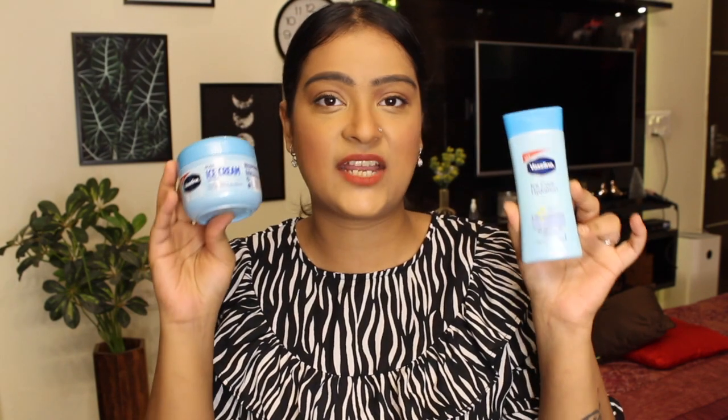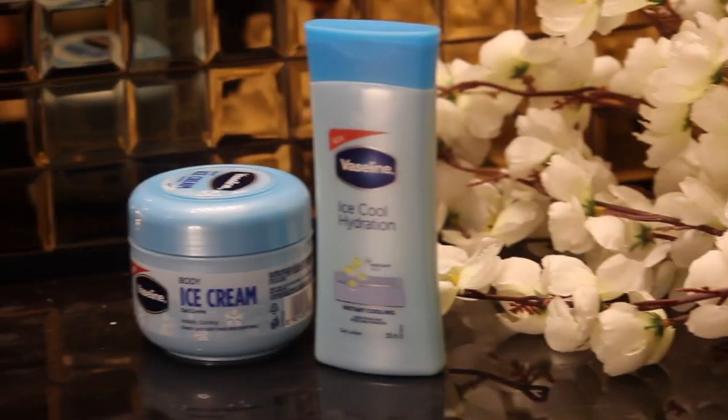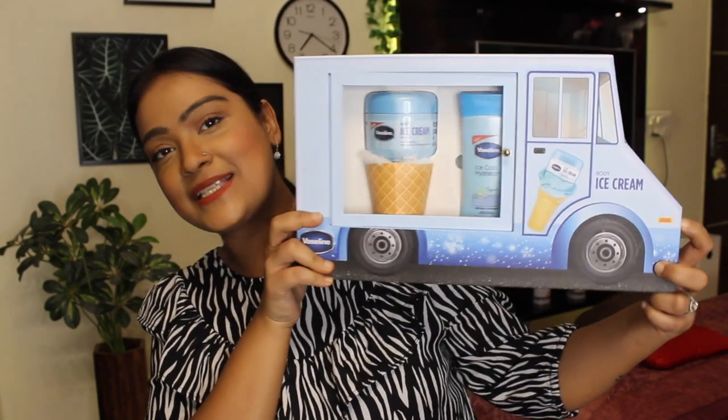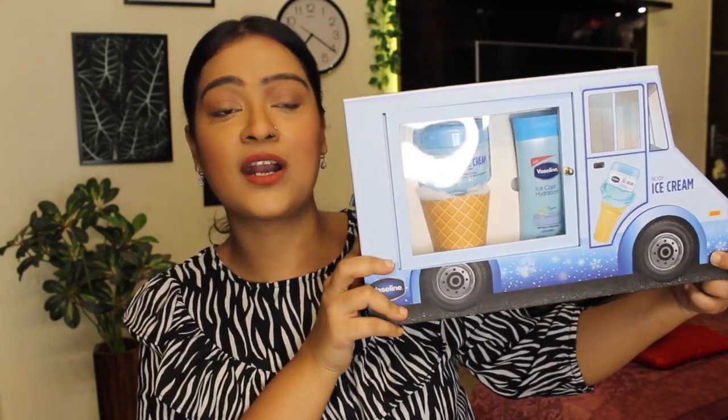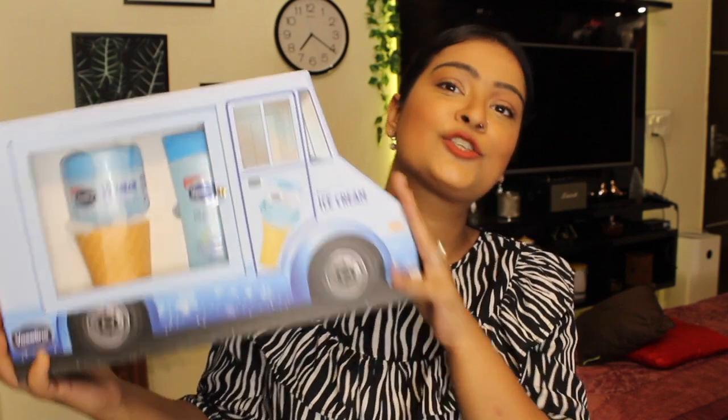This is definitely one of my skincare essentials for this hot and humid weather — the perfect getaway from the scorching heat for happy, beautiful, radiant, and comfortable skin. I've also collaborated with Vaseline for an amazing giveaway for all of you — all the details will be mentioned in the information box below. Five of you will win and get this amazing hamper for yourself. Join the giveaway and good luck! I hope this video was helpful — see you in the next one, bye!